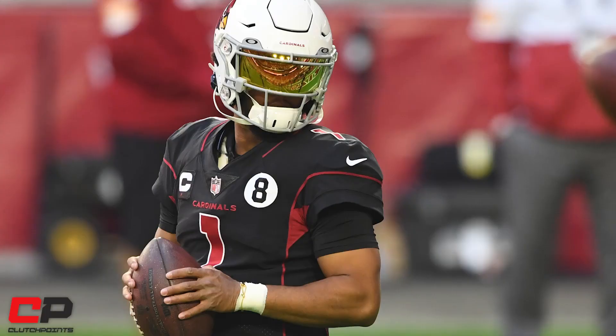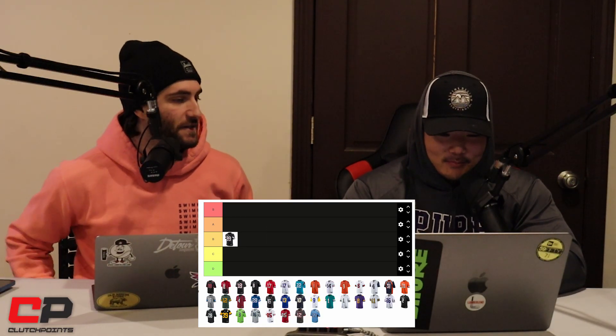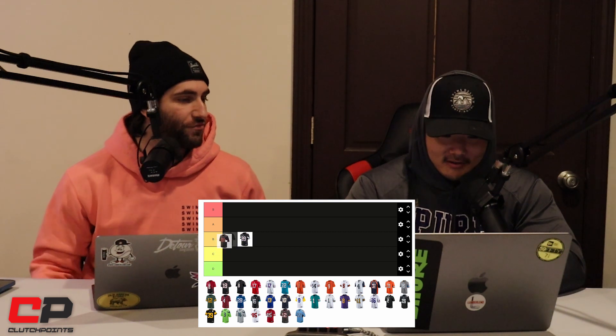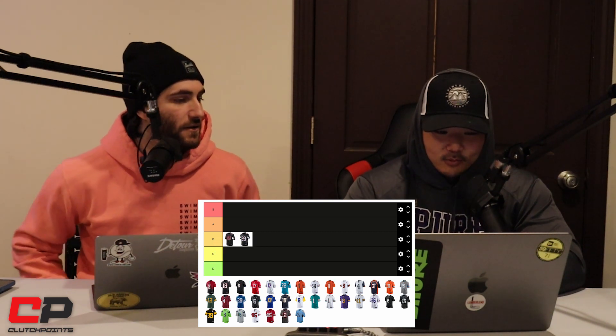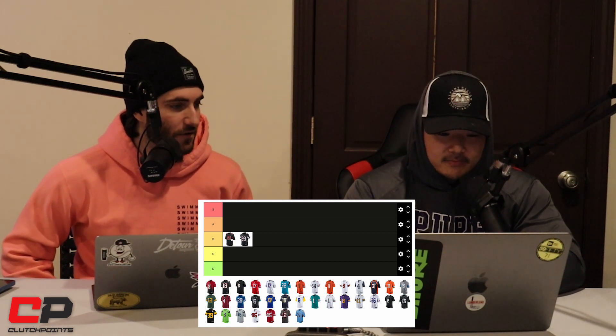The second Cardinals jersey — I like this one better. I wouldn't put it A, but it is ahead of the first one. The red trim looks great, and the new black helmet with the red speckles in it looks super nice. I agree with that.